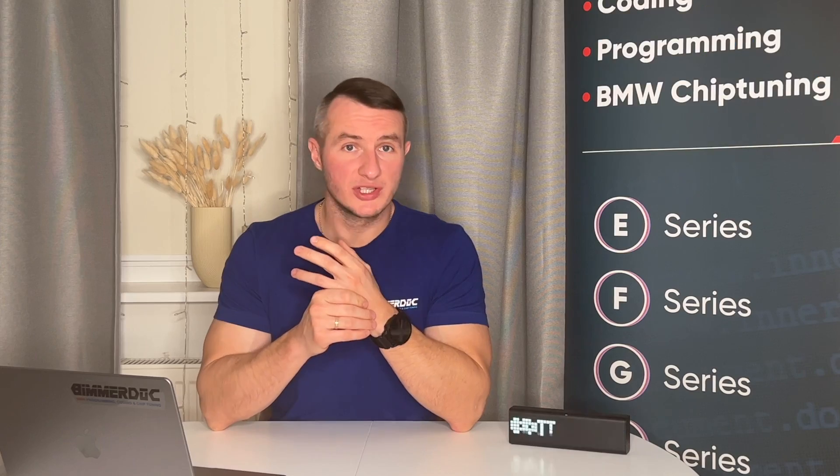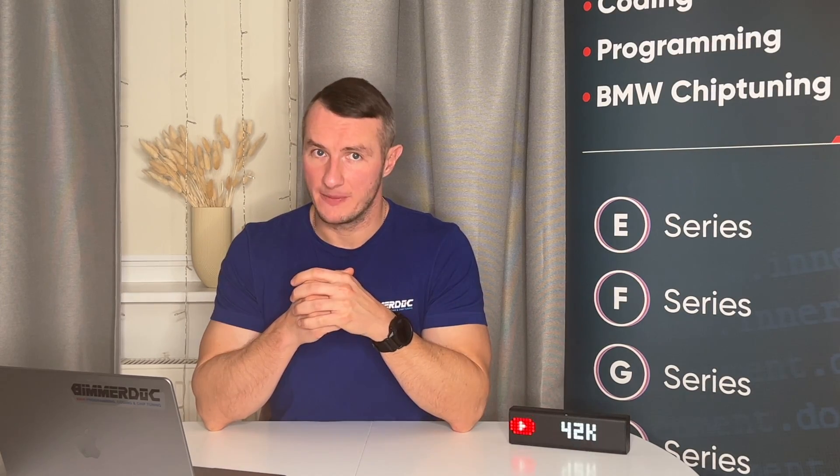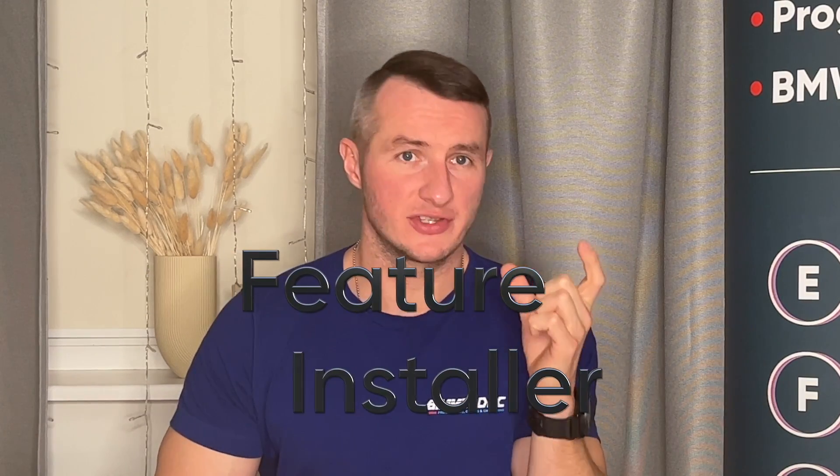I guess subscribers of my channel have already seen the video on how to activate BMW CarPlay nicely and fast. If you haven't seen that video yet, make sure to do so. In that video I describe the full process: what tools are needed and how to proceed in order to activate CarPlay. The choke point of that video is getting the special code required by the software, by the way it's called Feature Installer.